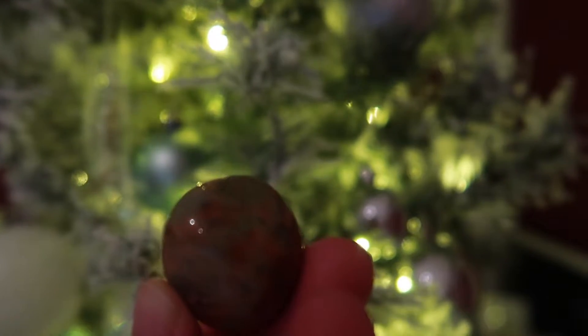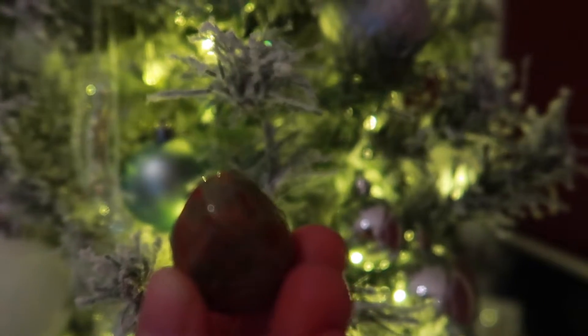We have unakite available in different forms on our website — in bracelet form, in tumble stone form, and also as part of crystal sets. I find it's a very nurturing stone, so it kind of connects with that feminine energy, and I always link it to motherhood and pregnancy, but it can be used in so many other ways as well, just in general healing.